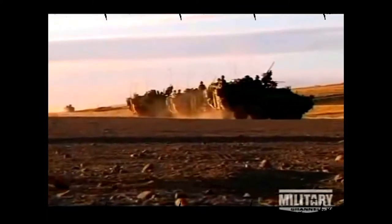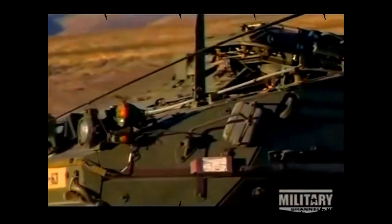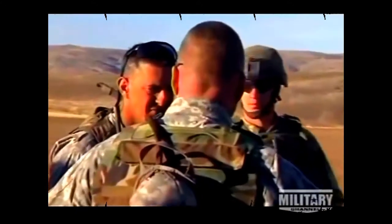In the desert terrain of Yakima, 120 miles east of Fort Lewis, training that started three days earlier culminates in a massive live-fire exercise. It will bring together everything the soldiers of the 3rd Brigade have learned and will require tight coordination between infantry and their Strykers.